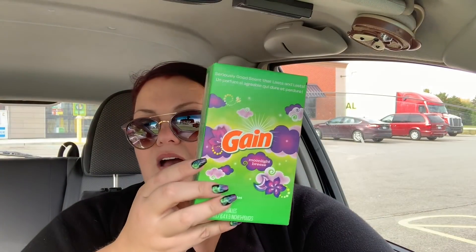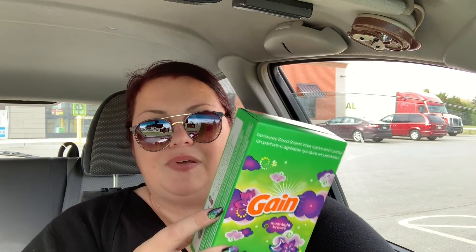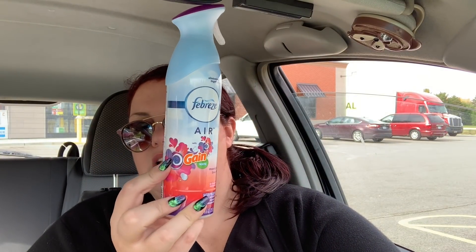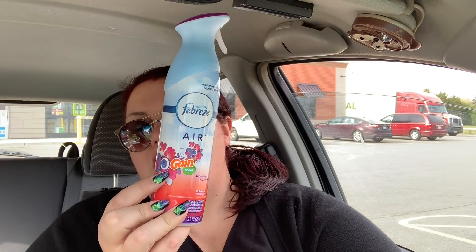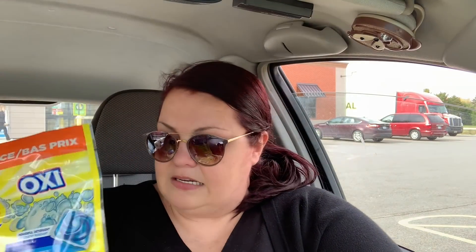I got the 105-count dryer sheets because I was five cents short of being at $20 for Gain products, so I went with the regular size. These are $4.50 and we have a two-dollar-off fabric softener digital coupon. Then I got some Febreze — I'm very low on spray Febreze — these are $3 with a dollar-off regular Febreze coupon. To get to the $25 mark I grabbed the Tide Simply at $2.95 with a two-dollar-off digital coupon expiring today.